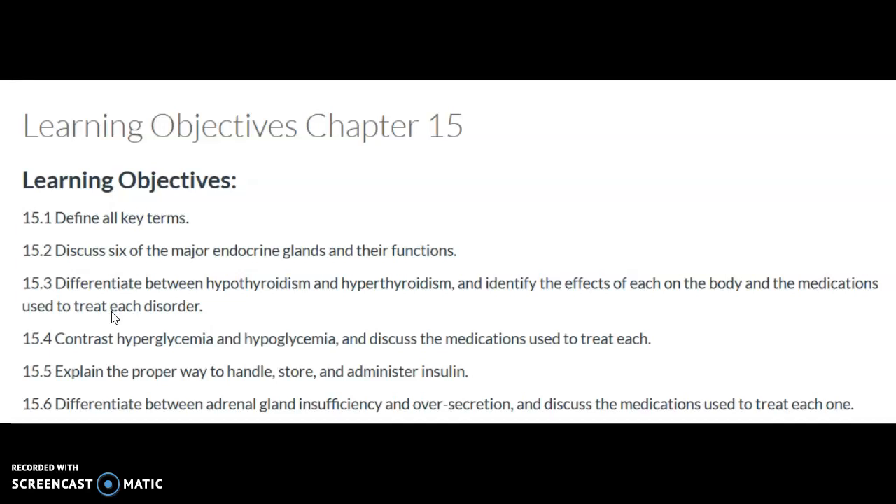Extremely high or extremely low hormone levels can cause various illnesses. Hormones from the thyroid and the parathyroid glands regulate blood and bone calcium. Patients may need to take medications to suppress hormone secretion or hormone supplements to compensate for missing hormones.